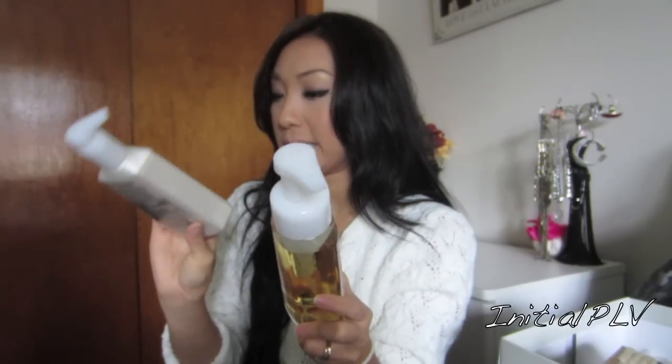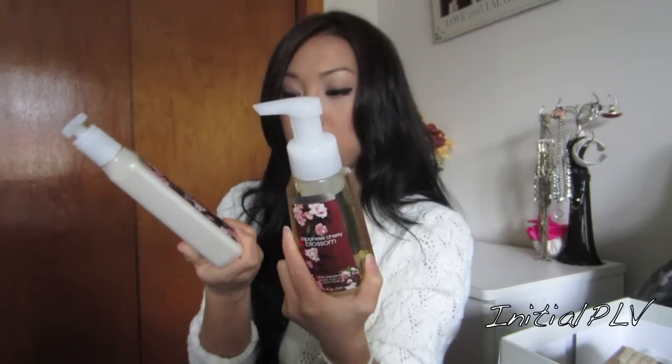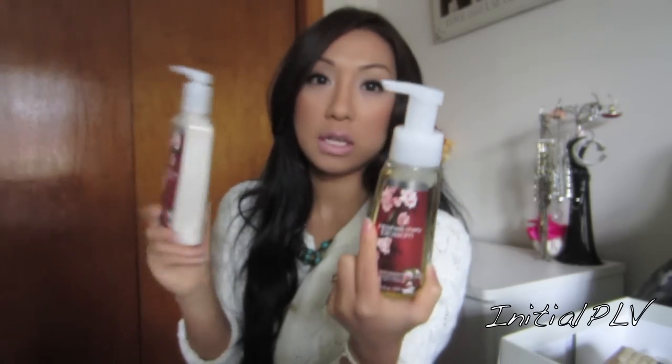All of these are from Bath & Body Works. I absolutely love this product and I've been using it — my husband loves it too. It's a very wearable scent for both men and women. She got me the shower gel, the body lotion, and the body cream. I don't wear body creams as much in summer since they're thicker, but I use them more in winter. She also picked up this Japanese Cherry Blossom hand soap — one's moisturizing and one's a gentle foaming hand soap. Absolutely one of my favorites from Bath & Body Works.